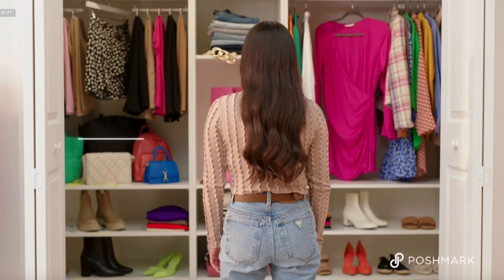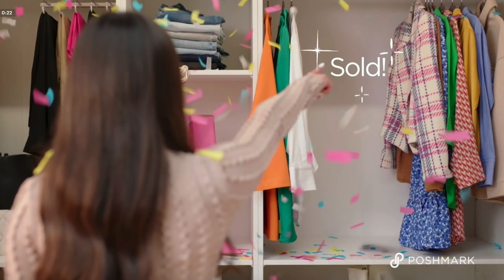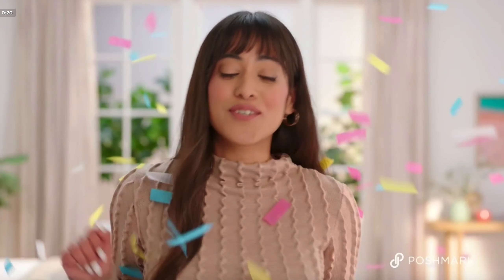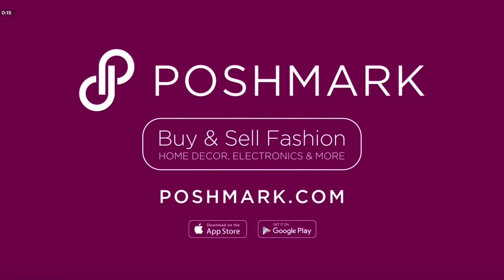To do some selling. That's going towards rent. Oh yeah! That's going towards girls' night. And that's going towards a new bag. Your closet is worth more than you realize. Download the Poshmark app and start cashing in today.